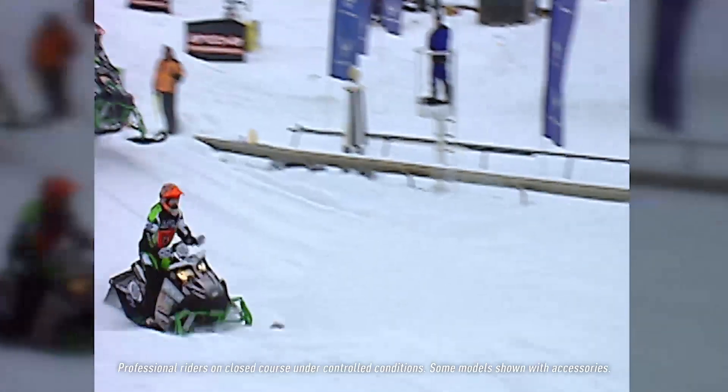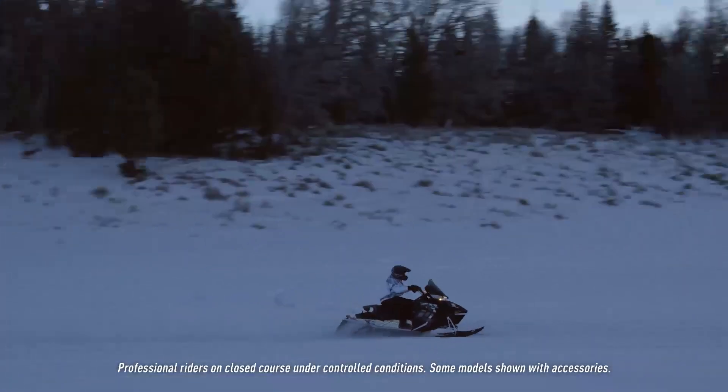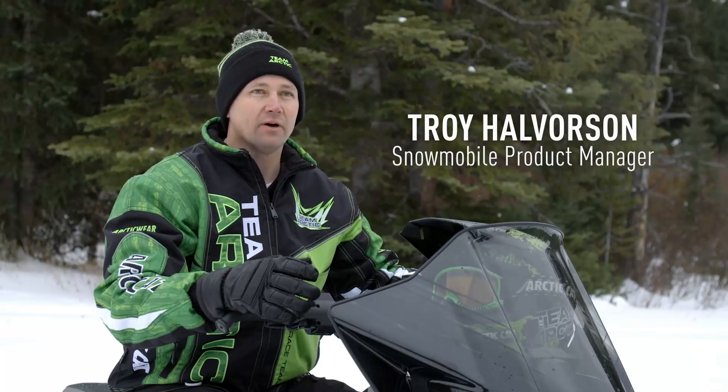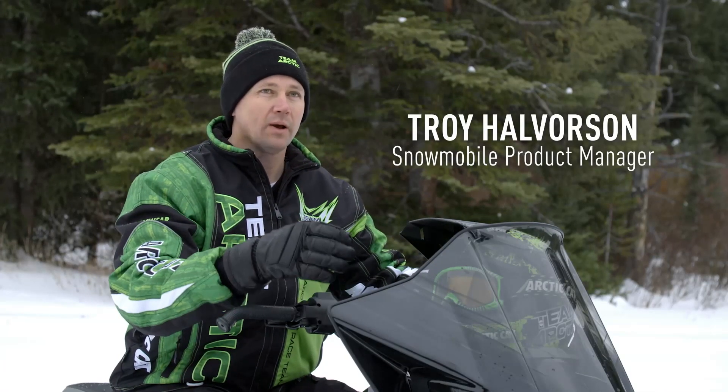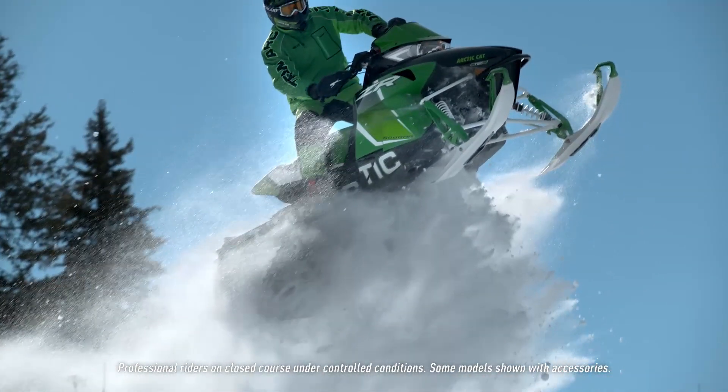The value of racing throughout the entire history of Arctic Cat has been to make the consumer sleds better. The Arctic Race Suspension was developed first on a race sled. We actually took that front end and put it on a race sled and went and jumped it and put it through the pace to make sure that it accomplished the things that we wanted.